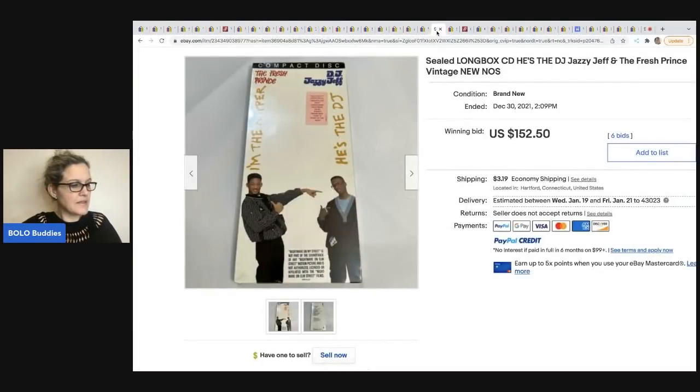From the Funky Pickle Thrifter — she specializes in jewelry but is also a Bolo finder of other items. Check out this long box CD — it's DJ Jazzy Jeff and the Fresh Prince. It is vintage new old stock, brand new and sealed. I think she picked up three of these and they were all Bolos. She got them at a thrift store for a dollar each. This one sold for $152.50 plus shipping.